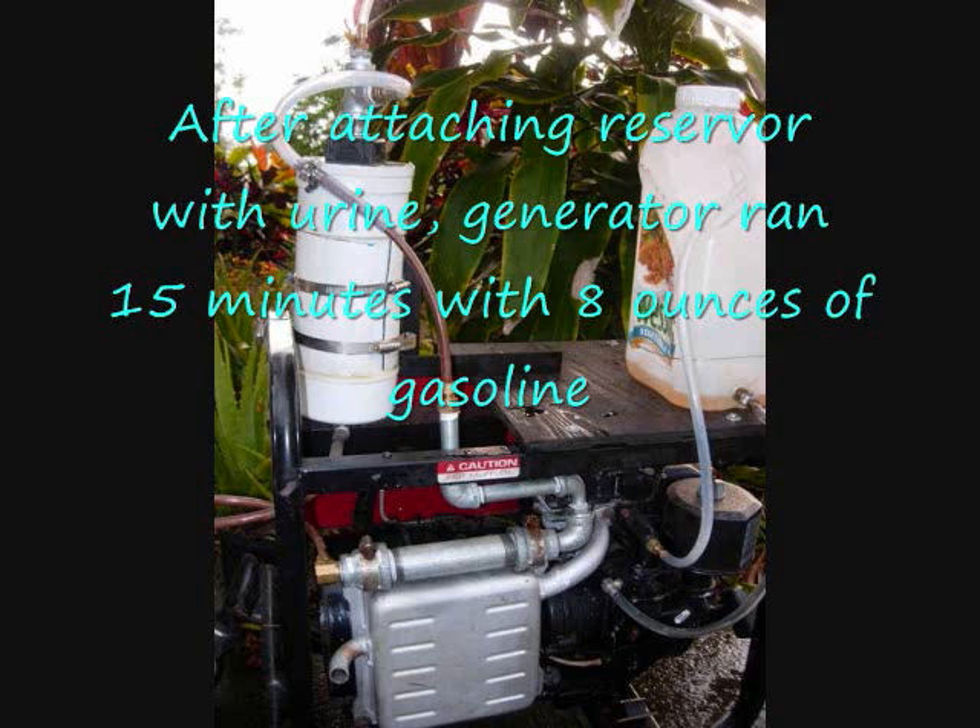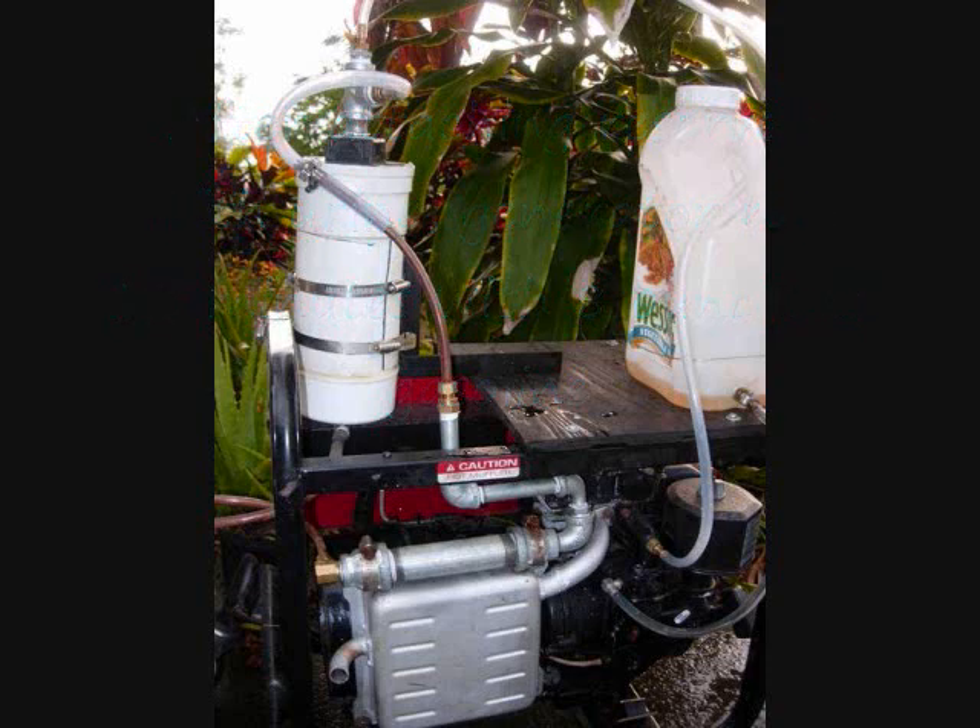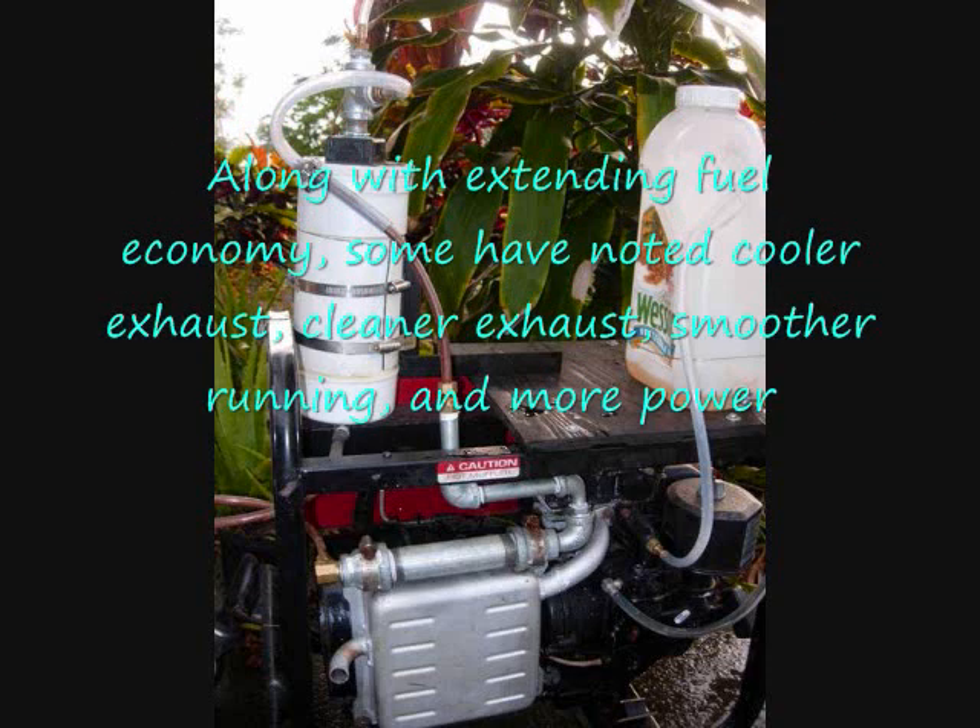After attaching the reservoir with urine, the generator ran 15 minutes with 8 ounces of gasoline. Along with extended fuel economy, some have noted cooler exhaust, cleaner exhaust, smoother running, and more power.